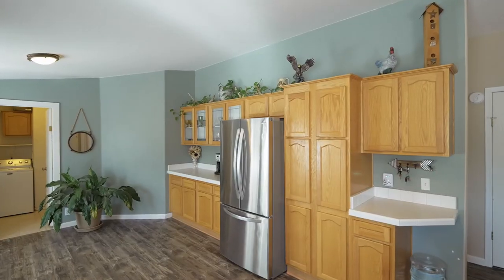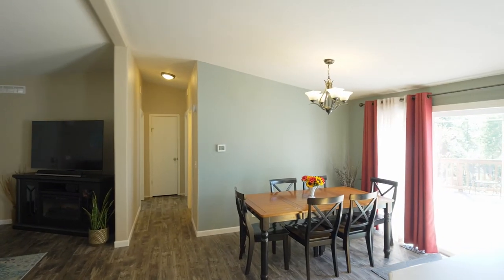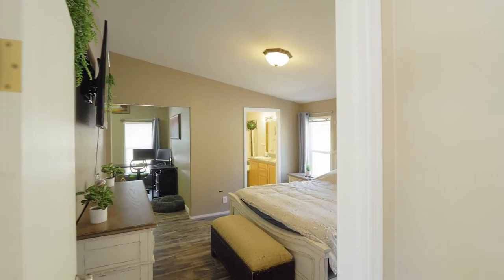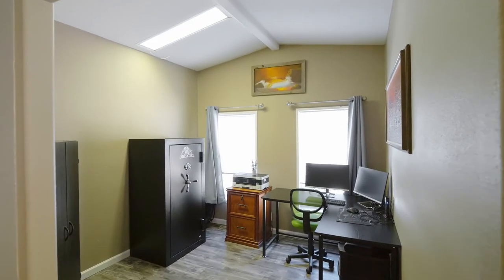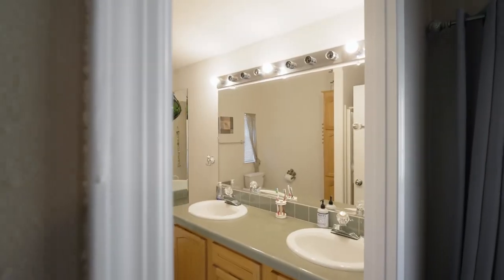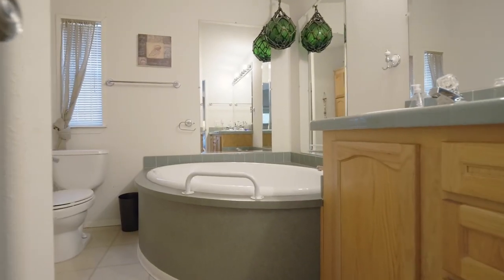You'll find stainless steel appliances plus abundant storage space. The spacious master suite has a separate vaulted sitting area and an ensuite bath with a deep soaking tub and separate shower.